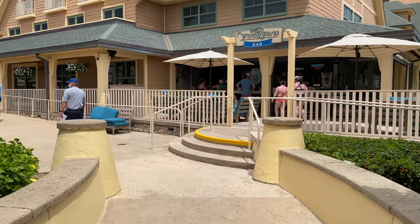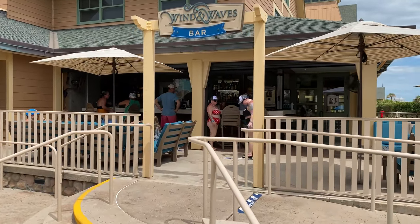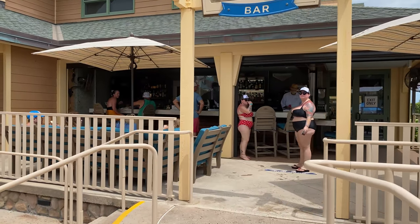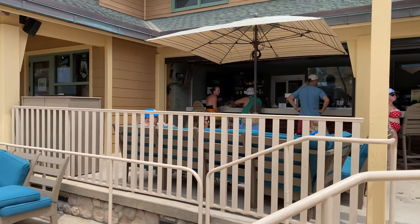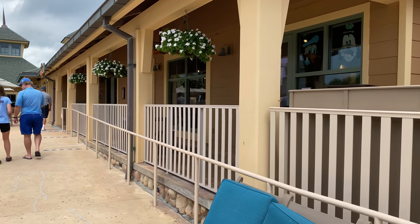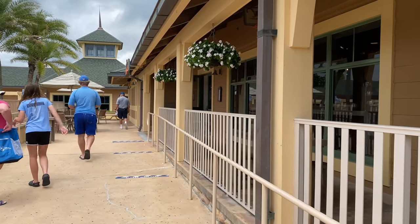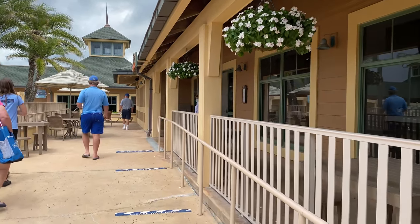The first thing we come to is the Wind and Waves Bar — that is the pool bar here. You can order a variety of drinks there, but at certain times of day in the evening you can also order food from the Wind and Waves Grill. So if you want the grill food without a table service reservation, you can always get it there at the bar.